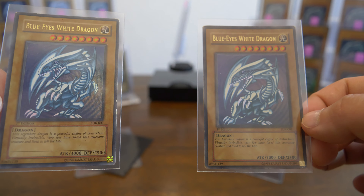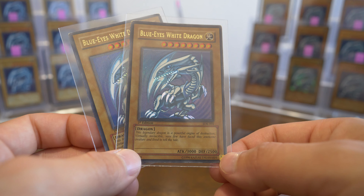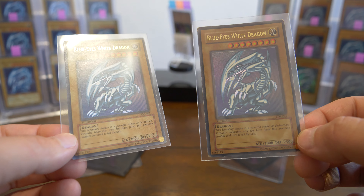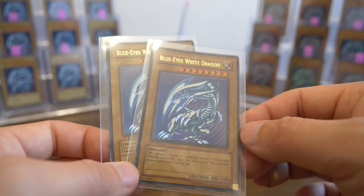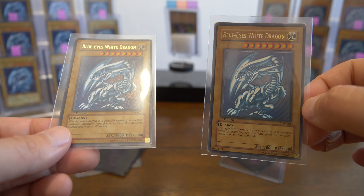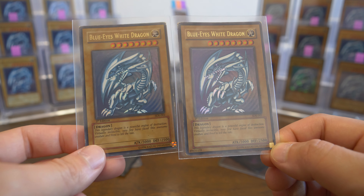I also picked these up so I can compare them with the one and only Blue Eyes and Dark Magician misprint — just to get a better look at the comparison and difference between the two. Obviously one has a Konami back and one does not. These two will serve multiple purposes: the comparison and also just for the collection. It's actually great to have three original SDK Blue Eyes now. I got these on eBay.